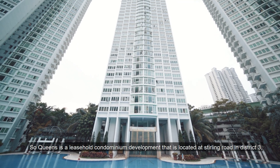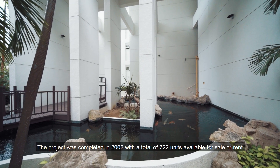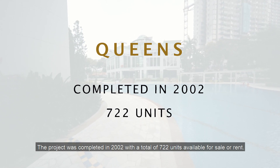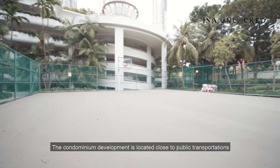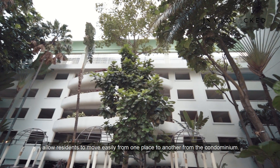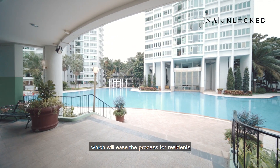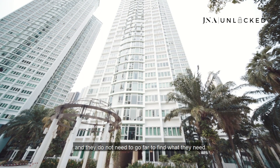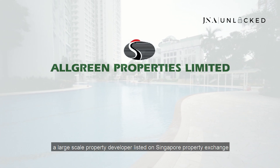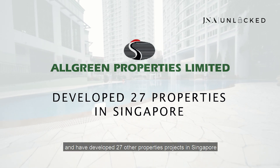Queenstown is a leasehold condominium development located at Sterling Road in District 3. It is a mature condominium development completed in 2002, with a total of 722 units available for sale or rent. The project was developed by All Green Properties Limited, a large-scale property developer listed on the Singapore Exchange, which has developed 27 other property projects in Singapore.